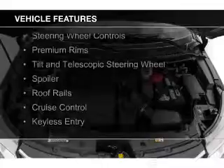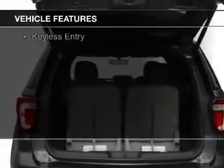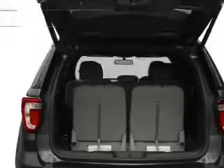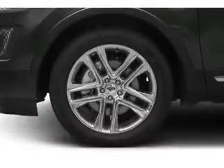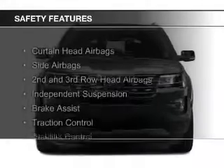Sirius XM satellite radio, digital audio input, steering wheel controls, premium rims, a tilt and telescopic steering wheel, a spoiler, roof rails, cruise control, and keyless entry. Safety was made a priority with these features.